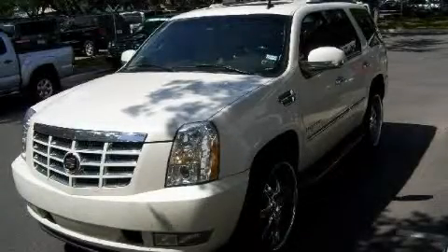Ken Batchelor, obsessed with service for over 30 years. This is a 2007 Cadillac Escalade, a luxurious package designed with the finest elements in mind.